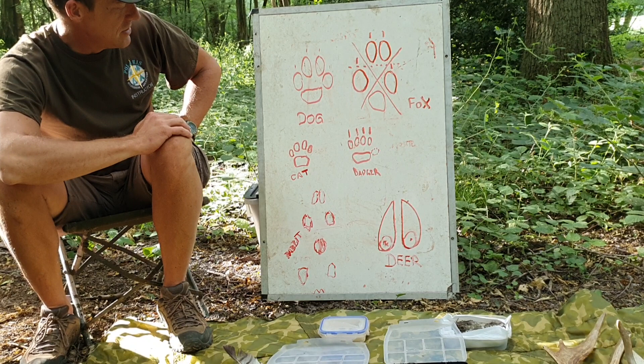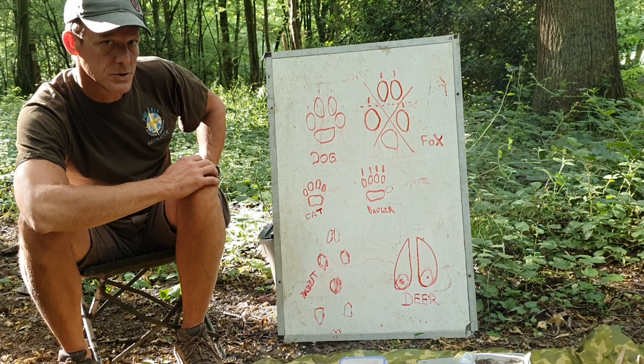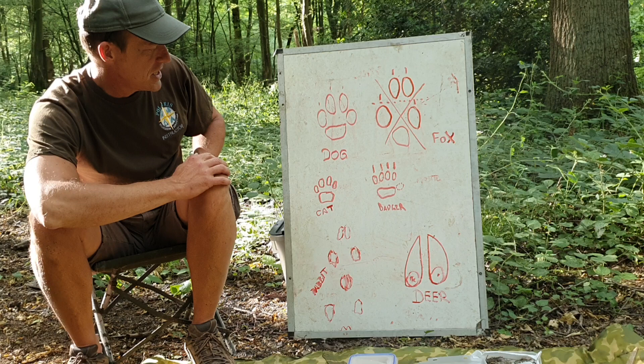The other domestic animal that looks a bit similar is a cat. Cats are very small and light and they seldom leave footprints, but cats have retractable claws so when they're walking relaxed you won't see any claws. With dogs their claws are always out — they can't hide them — so you wouldn't mistake a cat for a small dog. The actual shape is a little bit different as well.